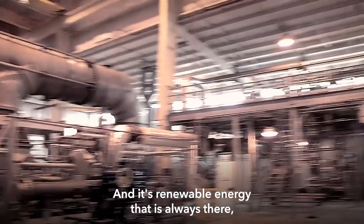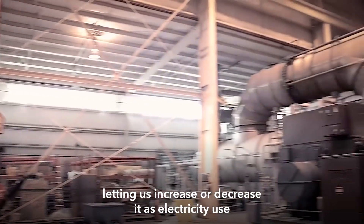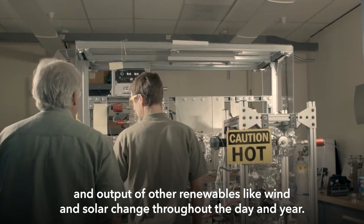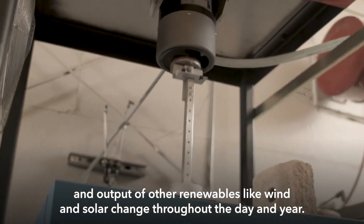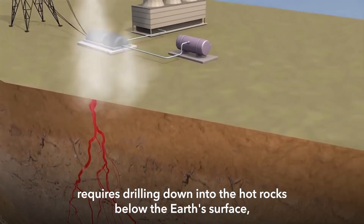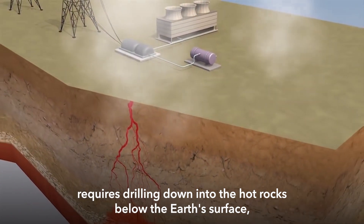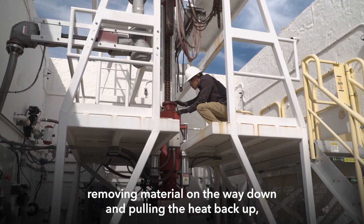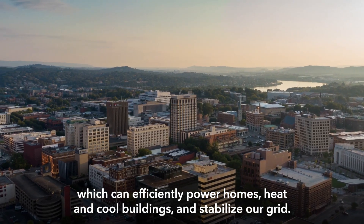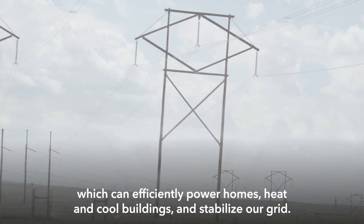It's renewable energy that is always there, letting us increase or decrease it as electricity use and output of other renewables like wind and solar change throughout the day and year. Tapping into geothermal energy requires drilling down into the hot rocks below the Earth's surface, removing material on the way down and pulling the heat back up, which can efficiently power homes, heat and cool buildings, and stabilize our grid.